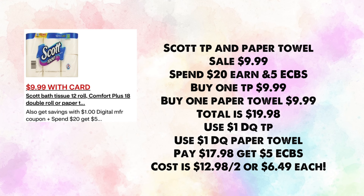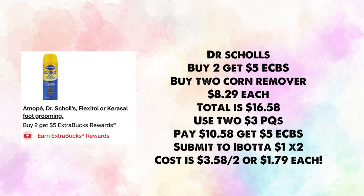Scott TP and paper towels are on sale for $9.99 — spend $20, earn $5 in ExtraBucks. Buy one toilet paper and one paper towel for $19.98 total. Use a $1 digital for toilet paper and a $1 digital for paper towels; you'll pay $17.98 and get back $5, making your cost $12.98 for two or $6.49 each.